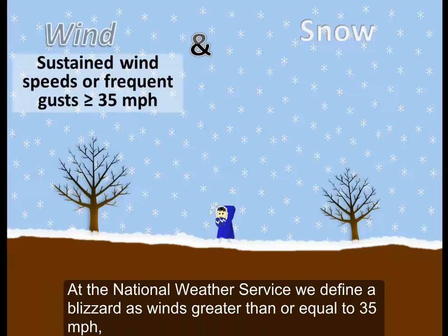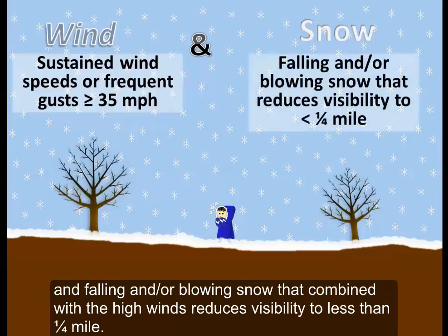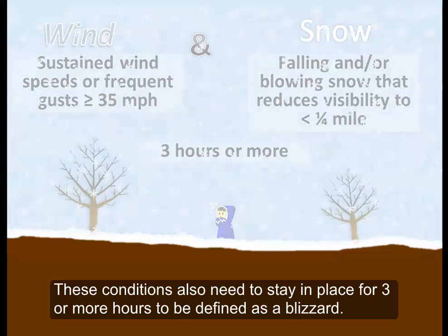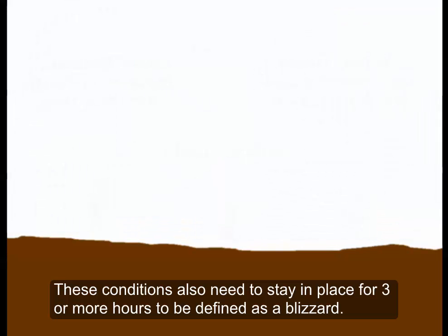At the National Weather Service, we define a blizzard as winds greater than or equal to 35 miles per hour and falling and/or blowing snow that, combined with high winds, reduces visibility to less than one quarter mile. These conditions also need to stay in place for three or more hours to be defined as a blizzard.